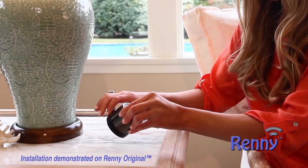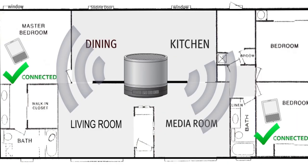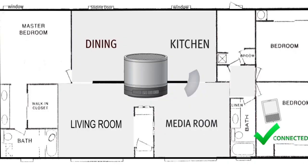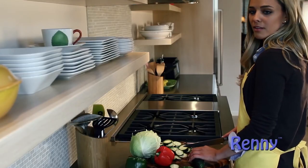Here's how they work. Rennie is always on and ready, so when a call comes into your cell phone — even if it's on silent, vibrate, or far away — Rennie will not only ring to let you know you have an incoming call, but will also announce who's calling.